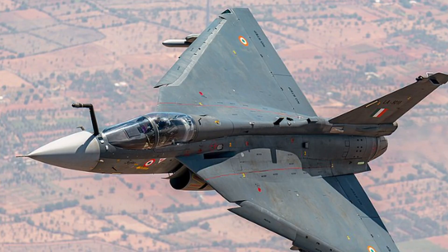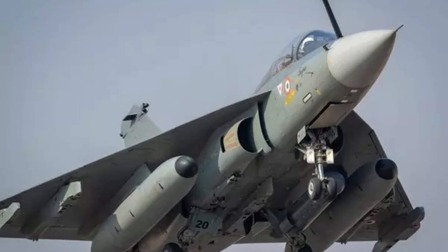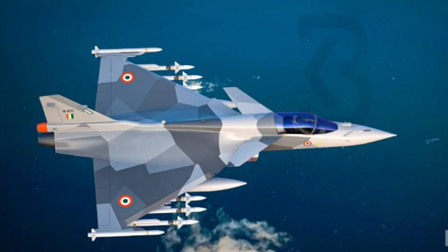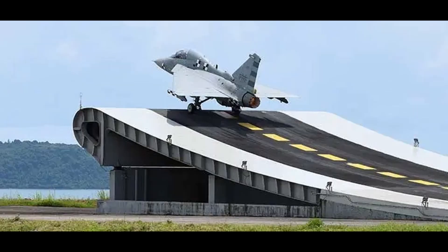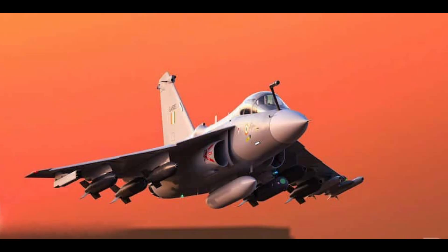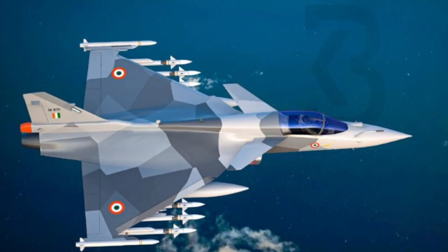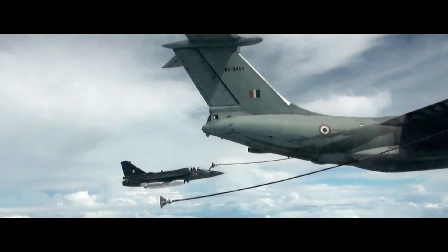There are many variants of this aircraft. The first variant is the Tejas Mark 1, the initial version designed for the Indian Air Force. Next we have the Tejas Navy, a carrier-based variant developed for the Indian Naval Force. Then we have the Tejas Mark 1A, an upgraded version featuring improvements in avionics, radar, and electronic warfare systems. It also includes air-to-air refueling capability.